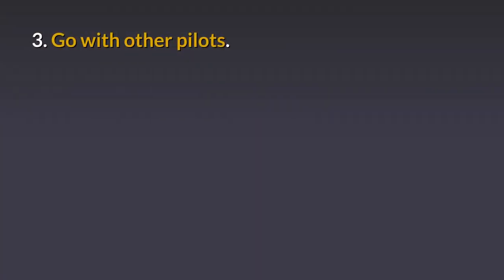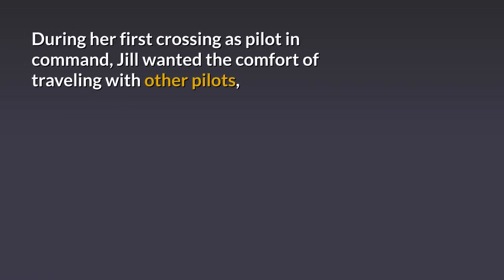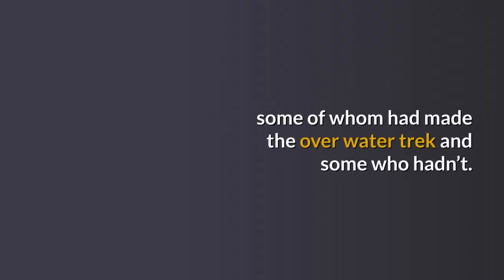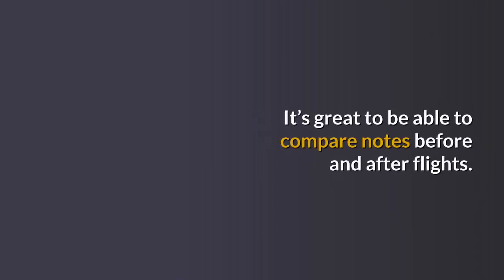Tip 3: Go with other pilots. During her first crossing as Pilot-in-Command, Jill wanted the comfort of travelling with other pilots, some of whom had made the over-water trek and some who hadn't. It's great to be able to compare notes before and after flights.